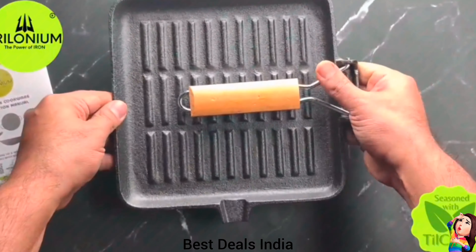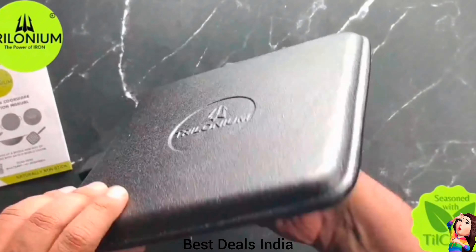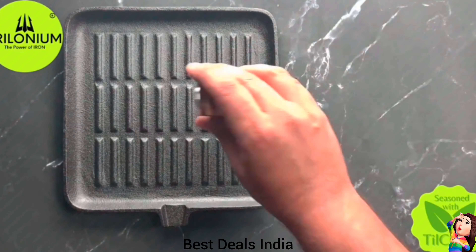16. Cast Iron Grill Pan — Best for your veg, seek kebab, grilled vegetables and cheese sandwiches, and everything turns out great. Product link is given in the sixteenth link.